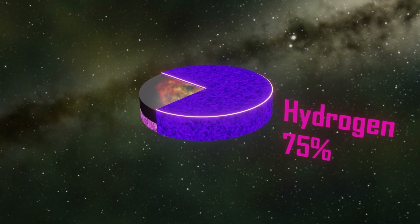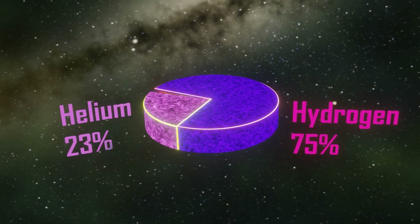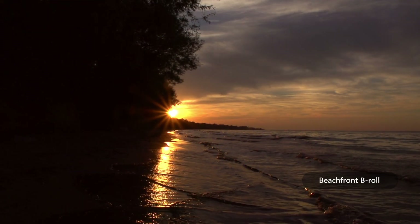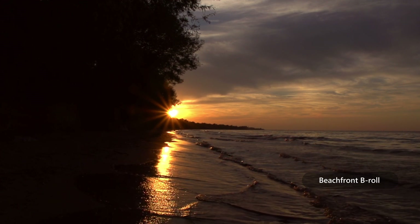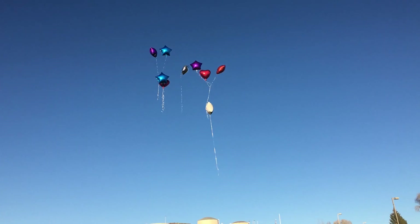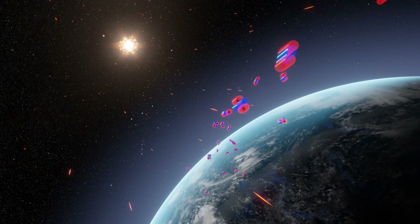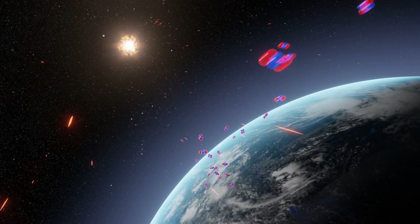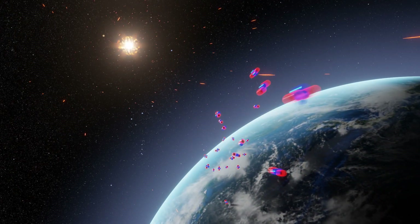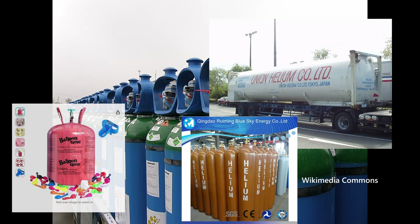Helium is the second most abundant element in the universe after hydrogen, making up almost 23% of all known matter. However, here on Earth, helium is much more rare. Because it is both inert and very light, helium gas tends to float up to the top of the atmosphere, where it is blown away into space by solar winds. So, where does all the helium on Earth come from?